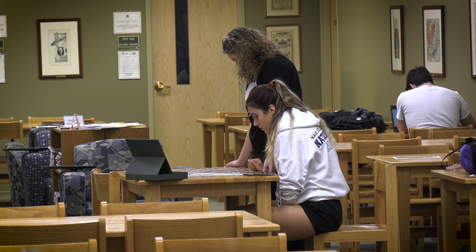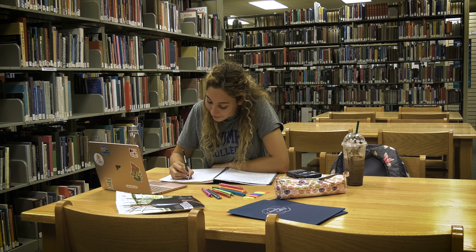We have recreational reading — those popular books and magazines that you might want to read just for fun. One great reason to come to the library is because you're working on a research project for school, or you need to study in one of our study spaces.